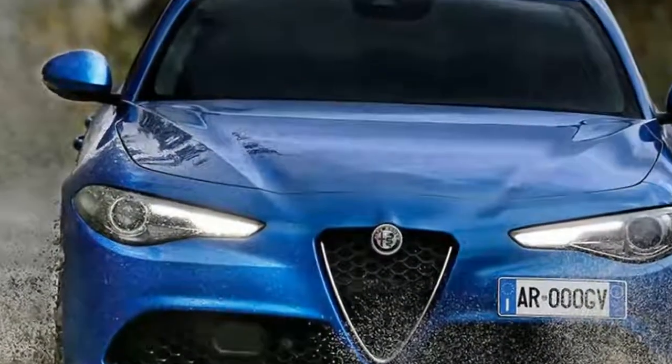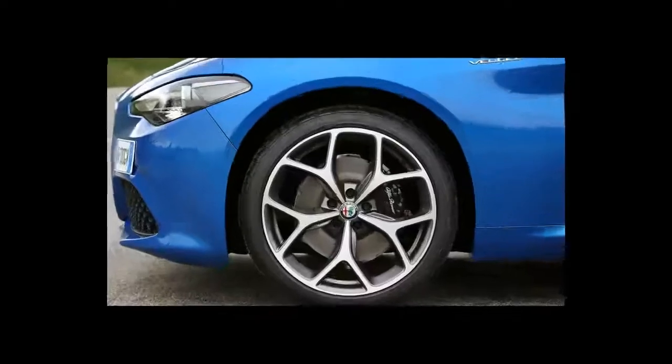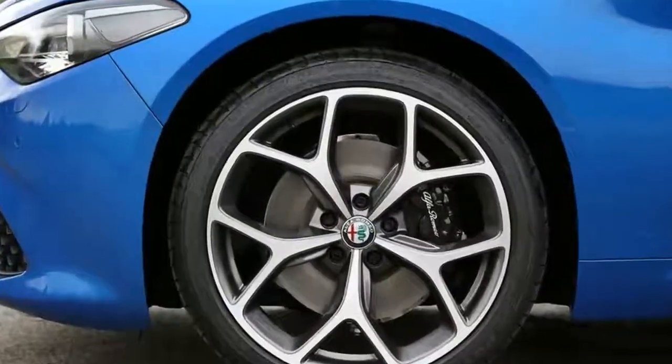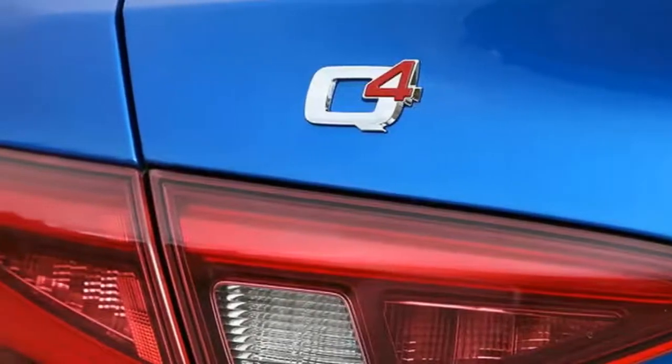Alfa Romeo has done an excellent calibration job with the gearbox and you never really crave a manual, the ability to flick up and down the box to tap into the engine's sweet spot making twisty mountain roads an enjoyably interactive experience.